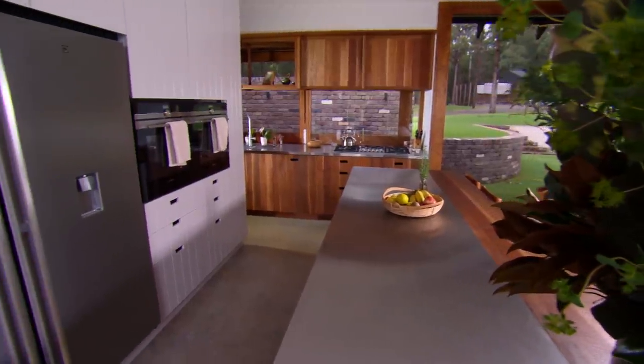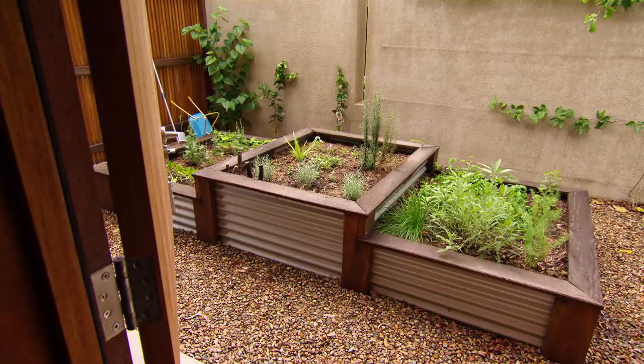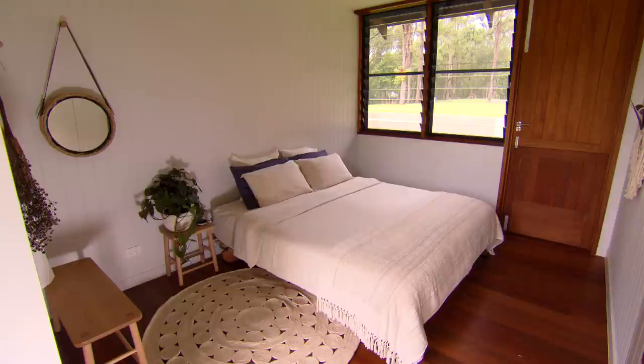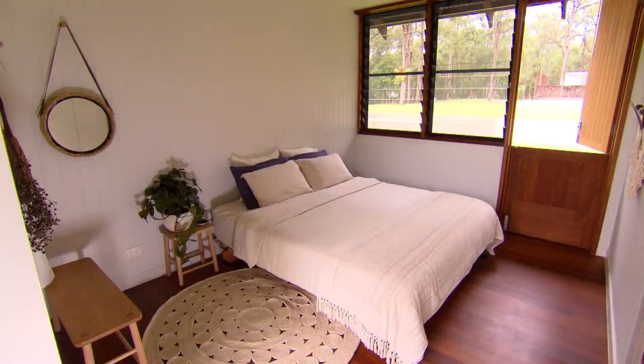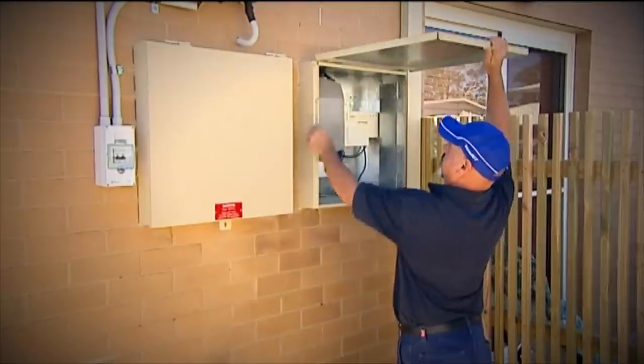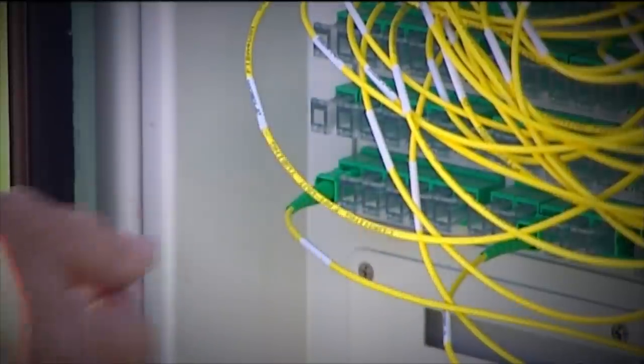Just standing here, you notice the whole time the incredible cross ventilation in this home. "How important is airflow in a house?" "Oh, it's massively important. Every day we open this house up to get fresh air throughout and get that cross flow — it's really, really important for mold and humidity and things like that, freshening up the house."